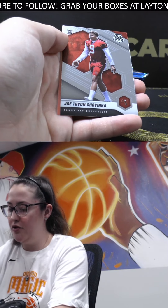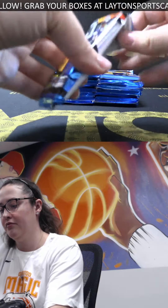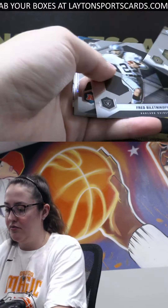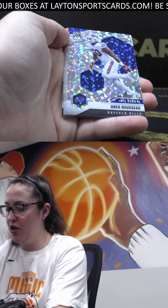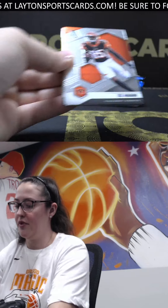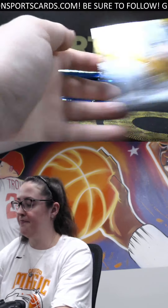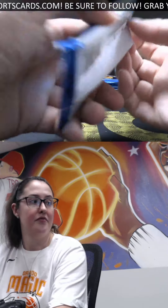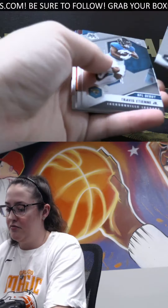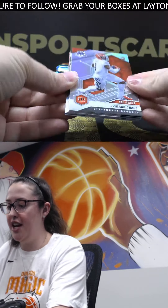We've got rookie of Joe Tryon-Shoyinka, got disco rookie of Greg Rousseau NFL debut, and a Najee Harris rookie. We've got ETN debut, a silver debut Ja'Marr Chase.